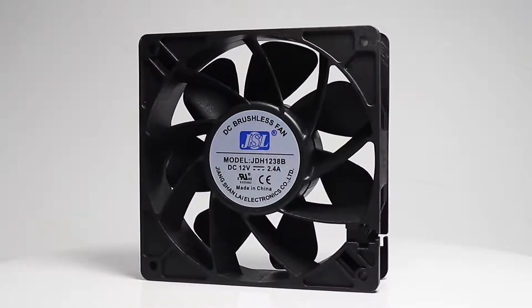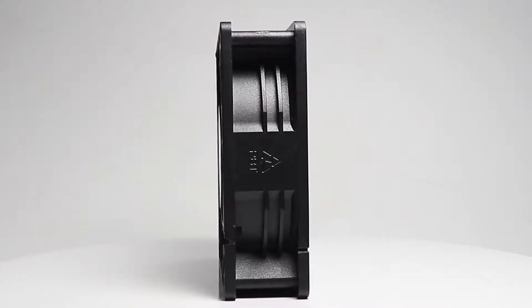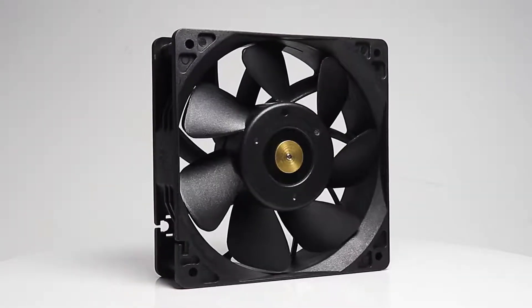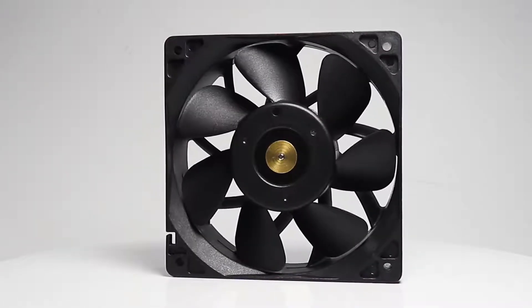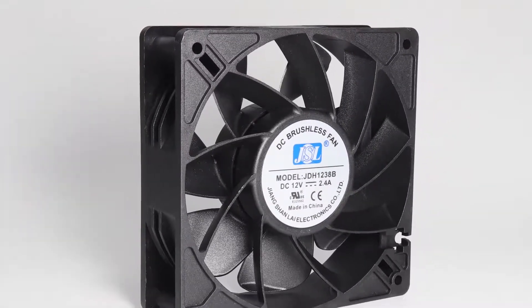The DC Axial Booster Fan 12038 is made of Engineering Plastic PBT, a brand name pure raw material. The rotor and bracket parts are made of metal and plastic using an insert model process, which provides extremely high structural strength and stability.